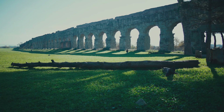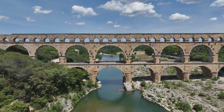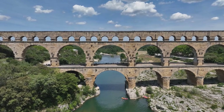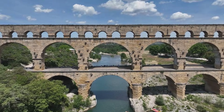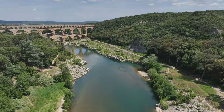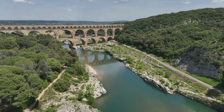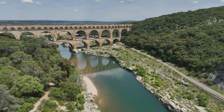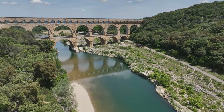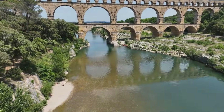Romans also engineered aqueducts, the water channels that brought fresh water into cities. These aqueducts used gravity to move water for miles, sometimes from far away mountains. They flowed through underground tunnels and across valleys on tall stone arches. With aqueducts, cities had clean water for drinking, bathing, fountains, and gardens. This helped keep people healthy and made Roman cities some of the most comfortable places to live in the ancient world.